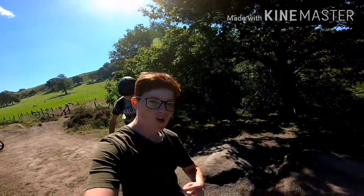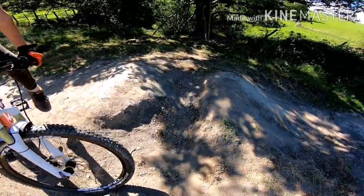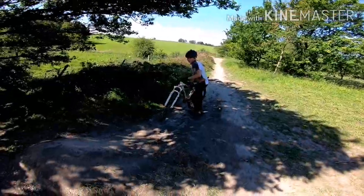Alright guys, the first jump is this one here. Don't know how well it shows up on camera, but that's the takeoff — there you go up, there's a mini gap here, and then you land in that bit there. So you go up and down. Oliver is going to demonstrate.